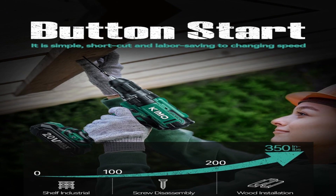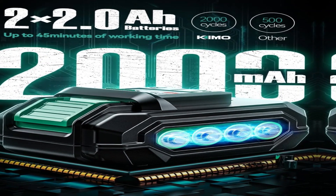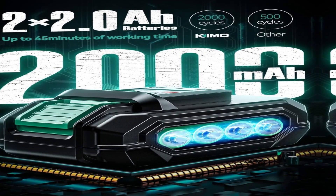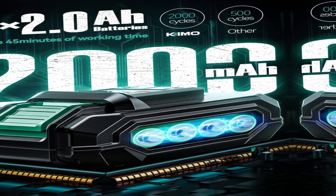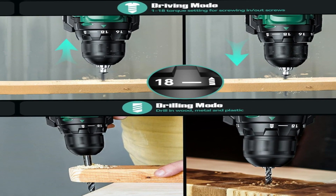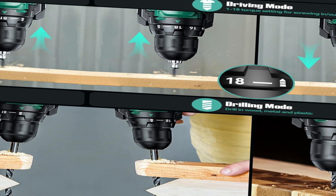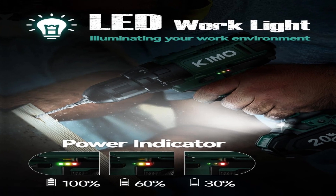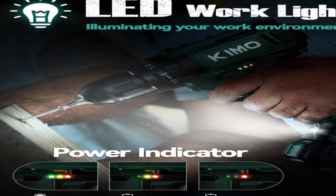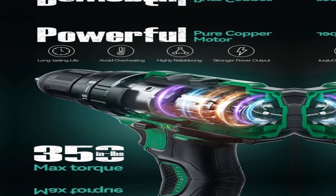The KIMO 20V Drill offers two speed adjustments: low speed at 350 RPM for precise screw driving, and high speed at 1350 RPM for powering through drilling tasks with ease. Experience efficient heat dissipation with large-diameter heat dissipation holes, ensuring optimal performance even during prolonged use.